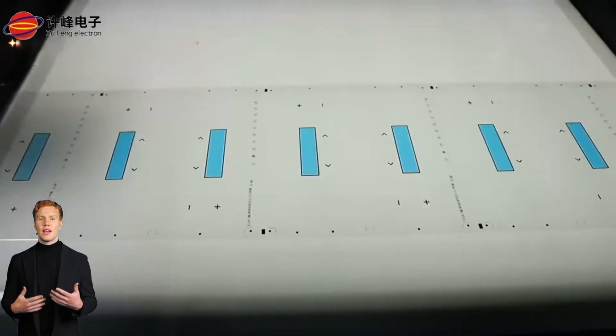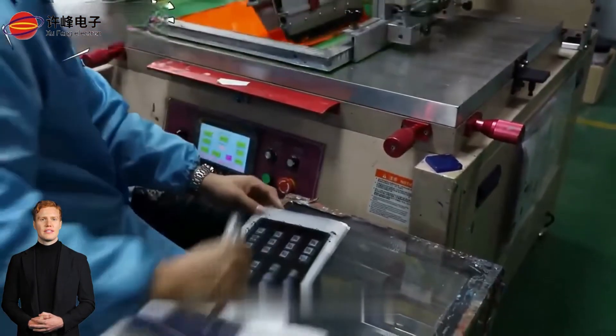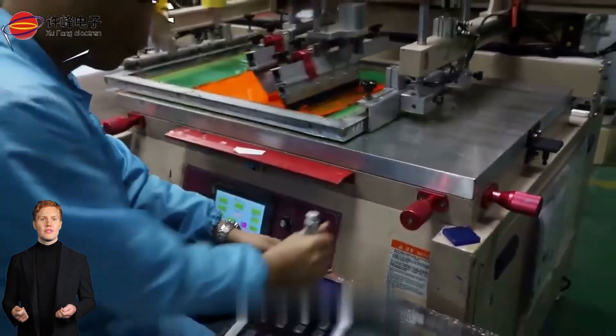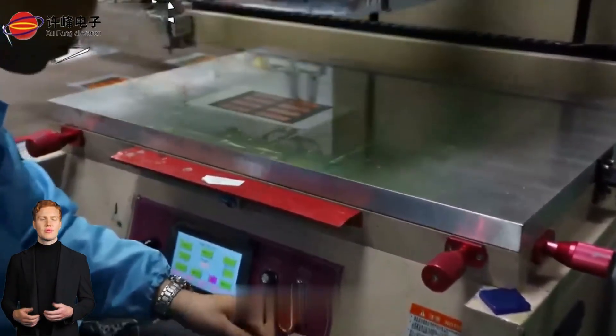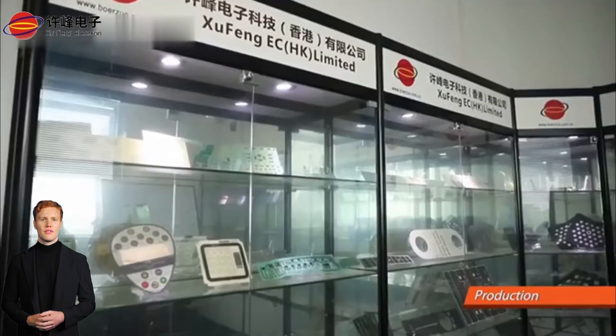Our products are trusted by companies large and small, knowing that with Sufeng they receive the highest level of quality, precision, and service. Choose Sufeng Electronics for your membrane switch needs and experience the perfect blend of quality, innovation, and service. Join us in powering the future.